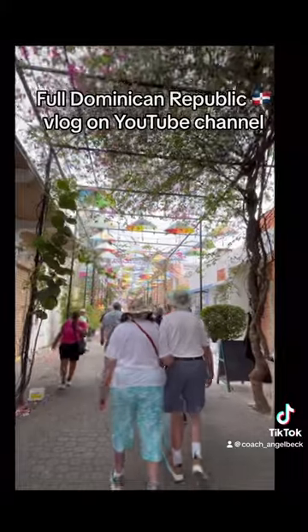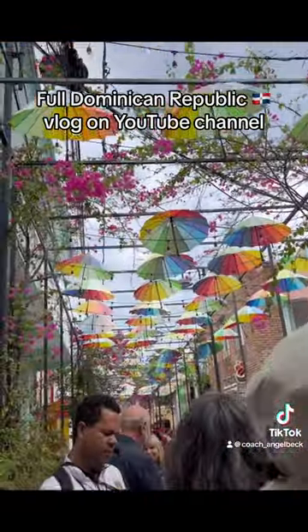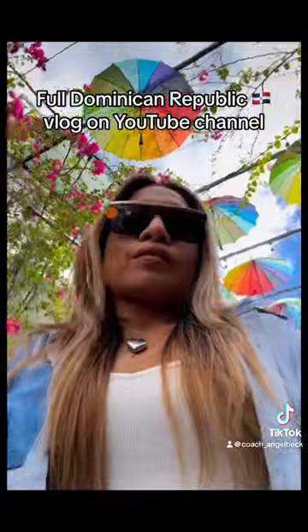One of the iconic places to visit here in Puerto Plata is the Umbrella Street, located at Fortaleza Street in Old San Juan. Visiting Fortaleza Street should be an integral part of every Old San Juan itinerary.